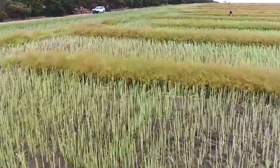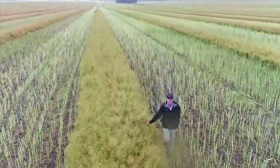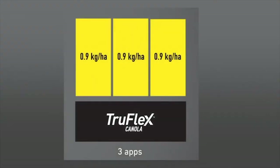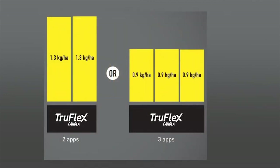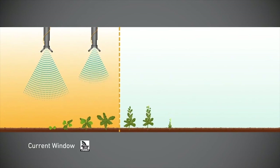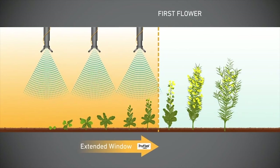We're standing in a TruFlex canola crop safety trial and the advantage with the TruFlex system is that you can spray higher rates for a longer period of time. They can spray three times with the current rate of plant shield herbicide at 0.9 of a kilogram, or they can go with a two-spray strategy at a higher rate of 1.3 kilograms per hectare of plant shield, and they can spread that spraying out up to 10% bloom, which adds greater flexibility to the system and farmers will see the benefit of that.